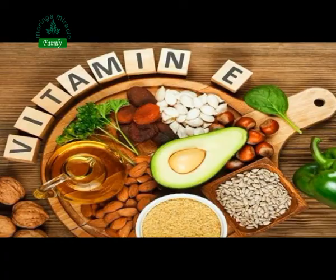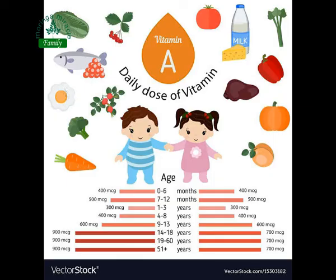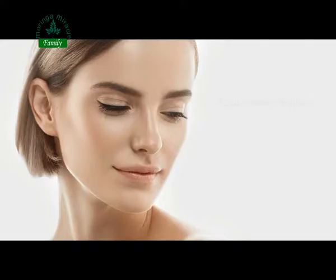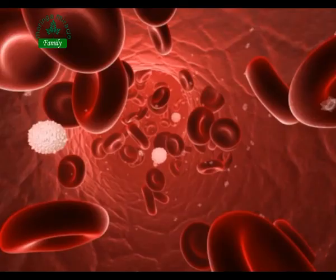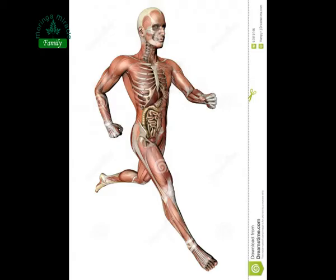Vitamin E and A also improve the health of skin by reducing wrinkles and blemishes, causing the skin to radiate with a healthy glow. It also has an excellent range of vitamin B, which is important for producing healthier blood cells, boosting brain function, and producing extra energy.